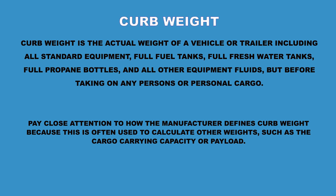Now we're going to talk about curb weight. Curb weight includes the vehicle weight with standard equipment, your fuel tank weight, fresh water tanks weight, propane tanks, equipment, and fluids. Curb weight is the actual weight of a vehicle or trailer including all standard equipment, full fuel tanks, full fresh water tanks, full propane tanks, and all other equipment fluids being full. Pay close attention to how the manufacturer defines curb weight because it's often used to calculate other weights such as cargo carrying capacity or payload.